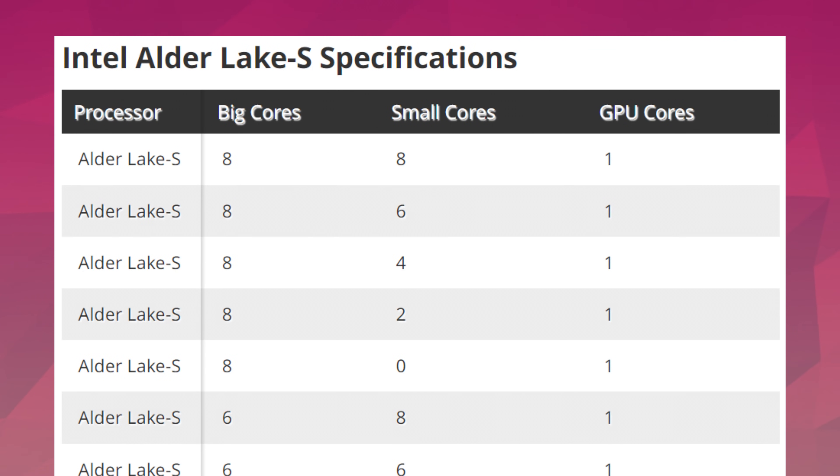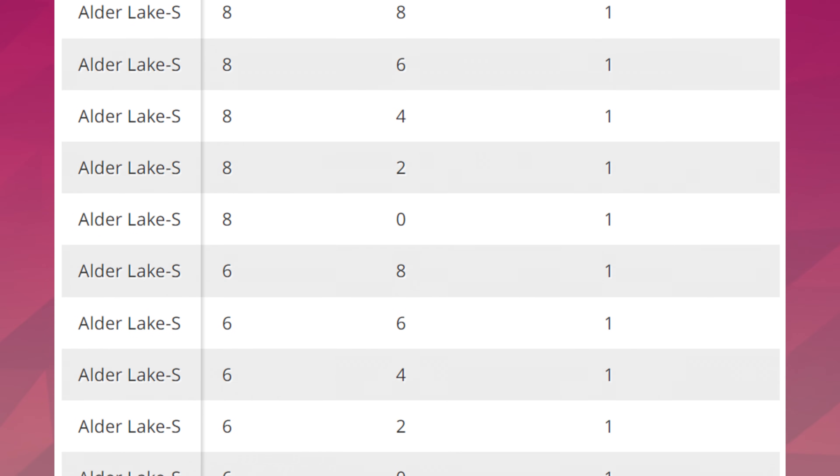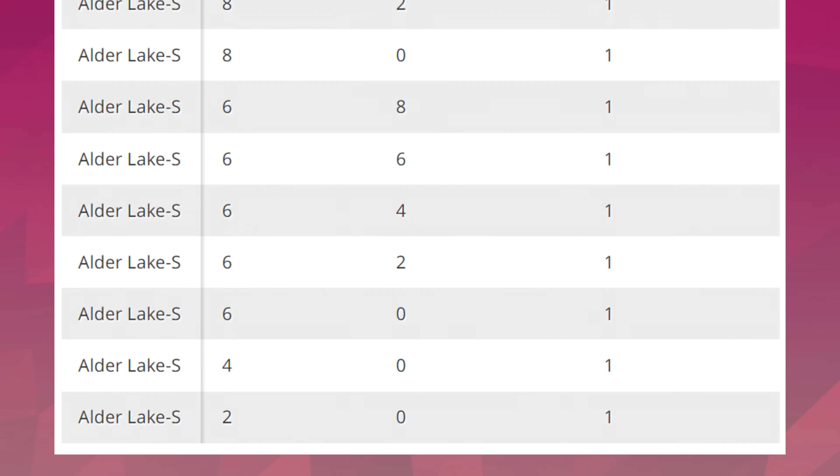We'll have up to a maximum of 8 performance cores and 8 eco cores, and apparently the lineup will go all the way down to 2 performance cores and 0 eco cores. For us enthusiasts, though, we'll probably be more interested in the 4 performance and 4 eco cores combination and anything above that, since it would probably replicate the 6 to 8 core configs of today.